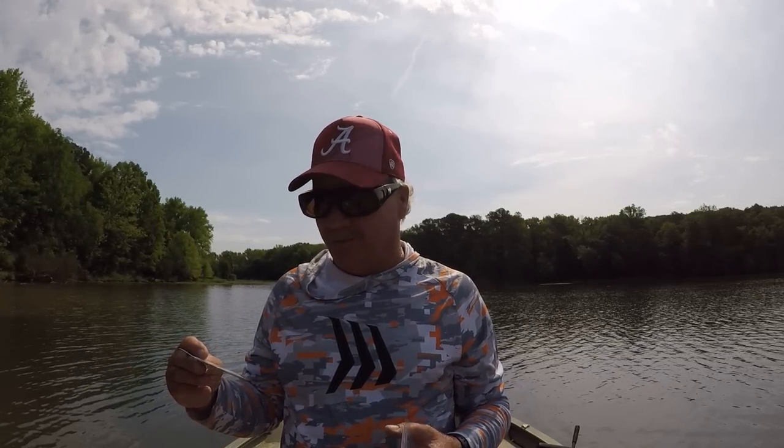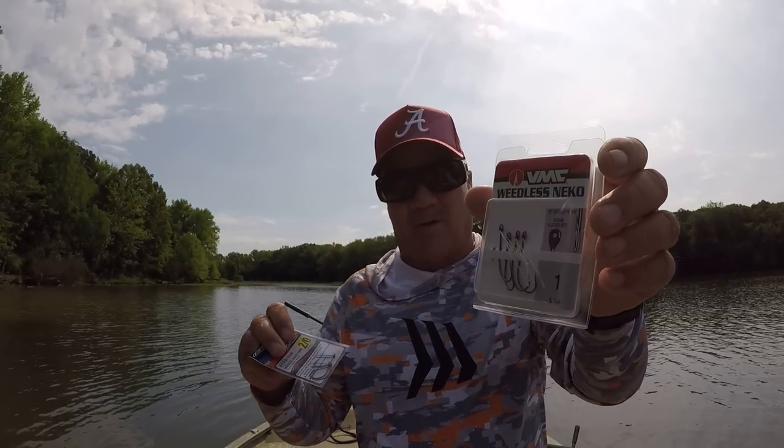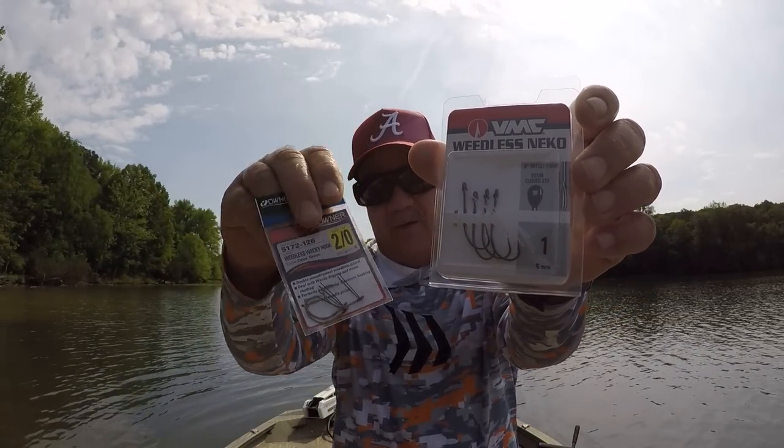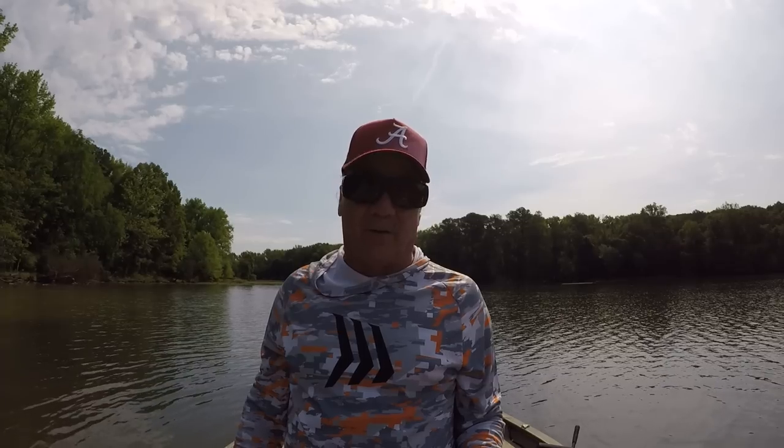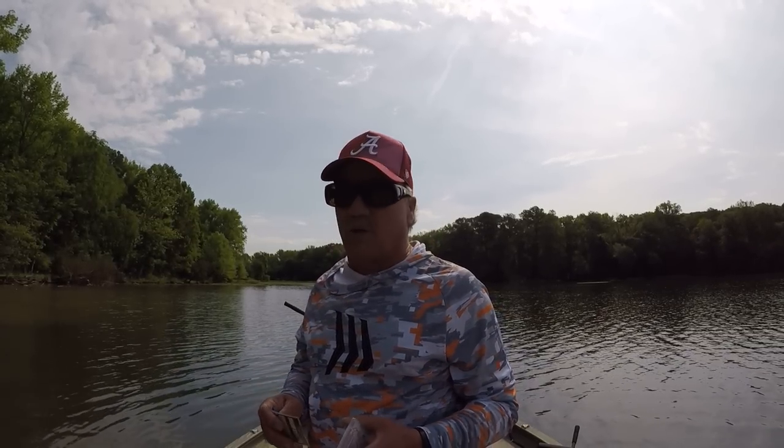I like them with a weed guard. Here on the Tennessee River and Guntersville Lake we have a lot of aquatic vegetation, and if you want to catch fish this time of year you usually have to fish this vegetation — that's where the fish are. Let me show you a few baits, my favorite baits that I use for this style of fishing.